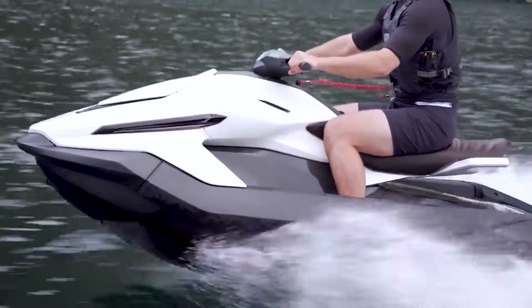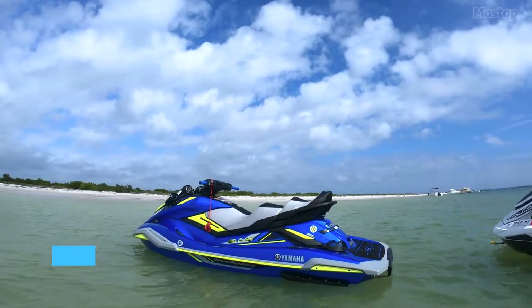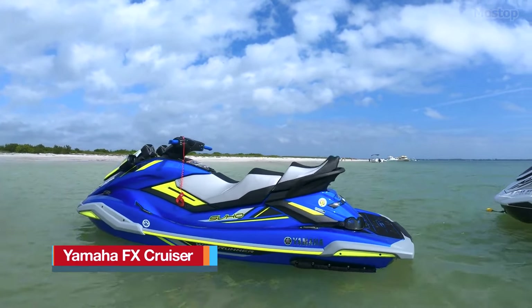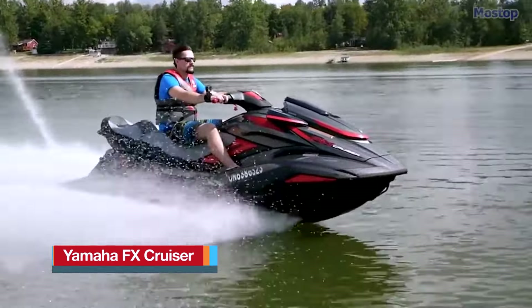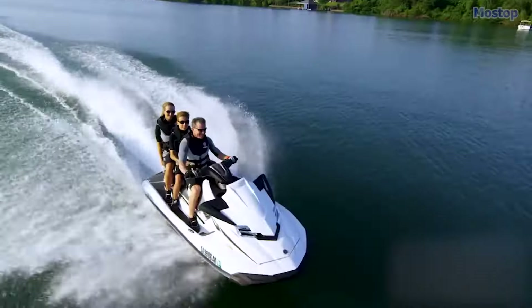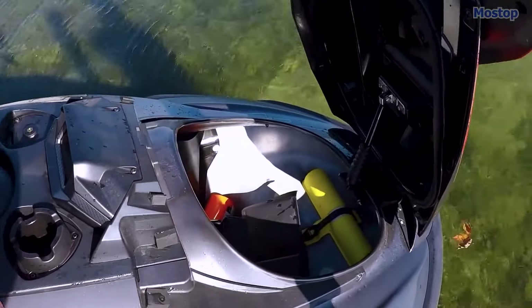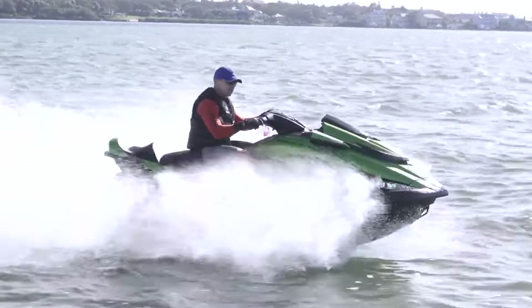With that set, let's jump into our incredible list. Hop aboard the Yamaha FX Cruiser Jet Ski, where fun meets functionality. With room for one to three riders and plenty of storage for your beach essentials, it's your ticket to aquatic adventures.